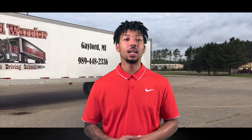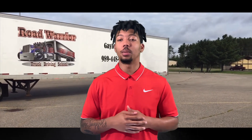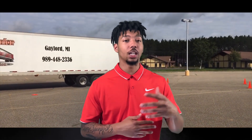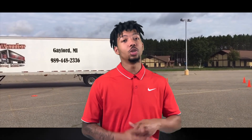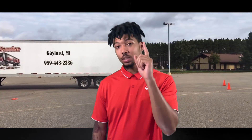Thanks again guys, it's Derek. I just wanted to give you some more information on getting your CDL — I'm still on this journey myself, but I figured I'd share what I've learned. I've been doing lots of research every single day. If you want, drop a like, leave a comment with any questions, and make sure you subscribe. I'll see you guys in the next video.